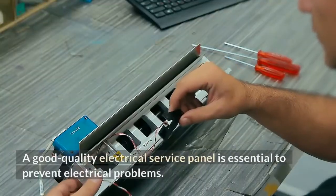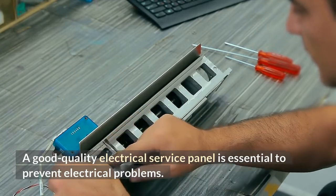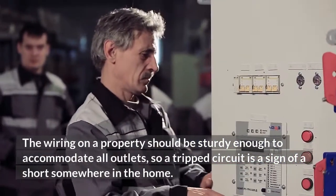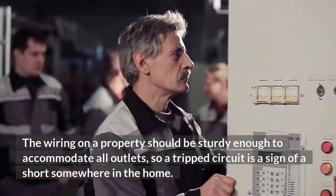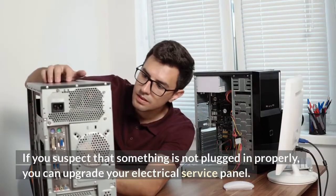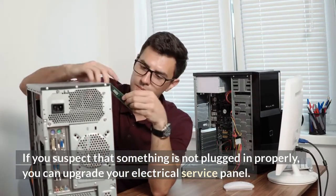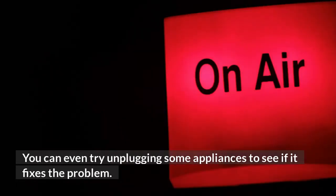A good quality electrical service panel is essential to prevent electrical problems. The wiring on a property should be sturdy enough to accommodate all outlets, so a tripped circuit is a sign of a short somewhere in the home. If you suspect that something is not plugged in properly, you can upgrade your electrical service panel. You can even try unplugging some appliances to see if it fixes the problem.